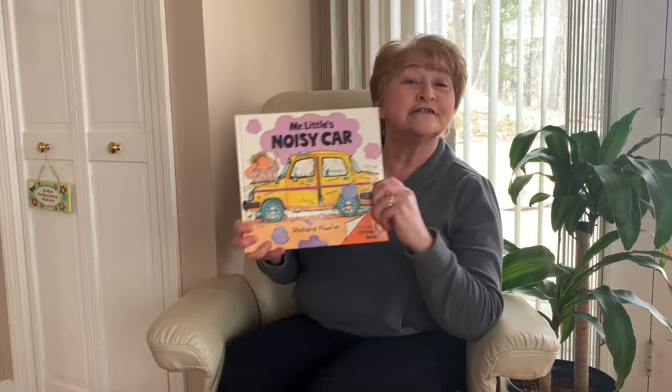Hi boys and girls, Mrs. Davis here. I'm going to read a story to you today. It's called Mr. Little's Noisy Car.